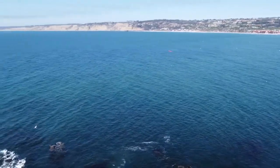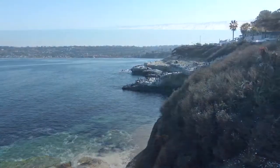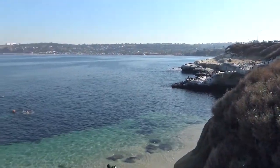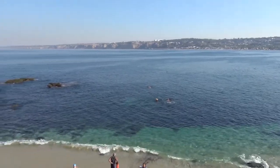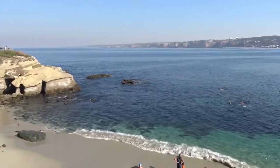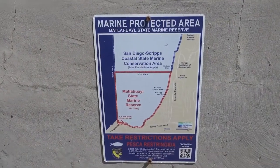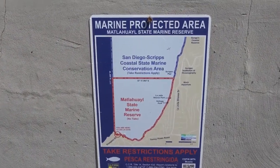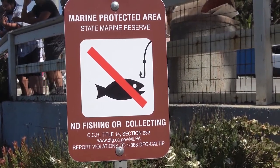The underwater park consists of four completely different marine habitats: rocky reefs, kelp beds, sand flats, all the way to a submarine canyon that drops down over 500 feet deep. It's just teeming with marine life and is an incredible spot to see most of the types of species of sea creatures that live in Southern California.